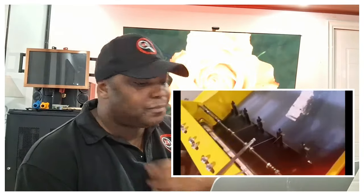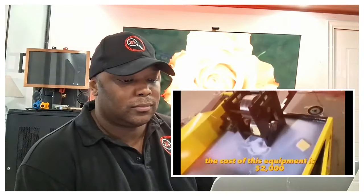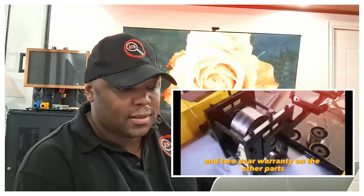The cost of this sponge machine equipment is $2,000 with a three-year warranty on the motor and a two-year warranty on the other parts.